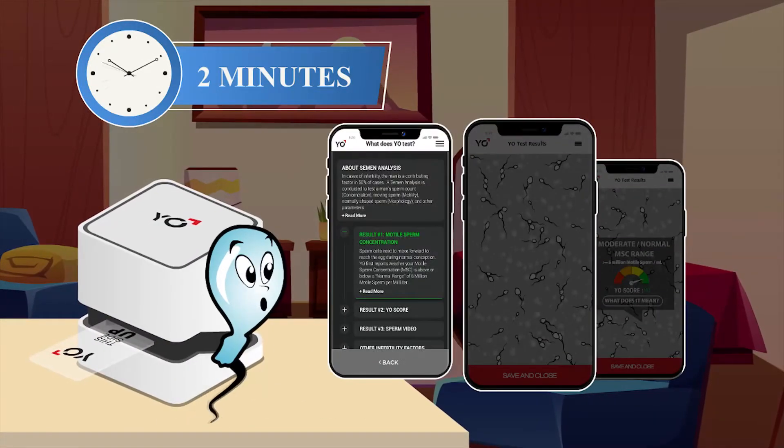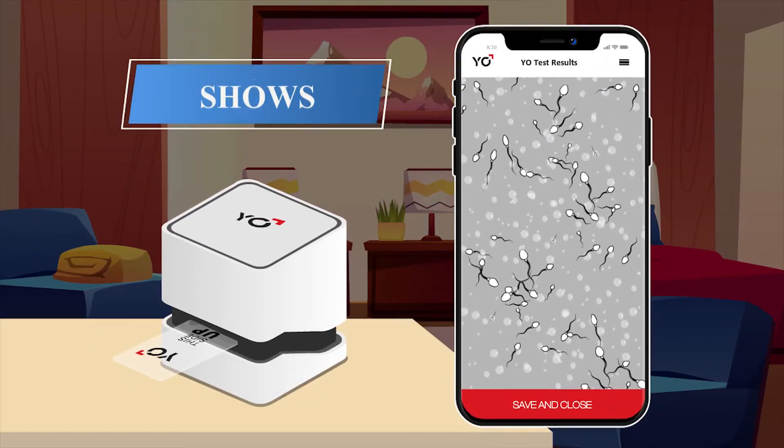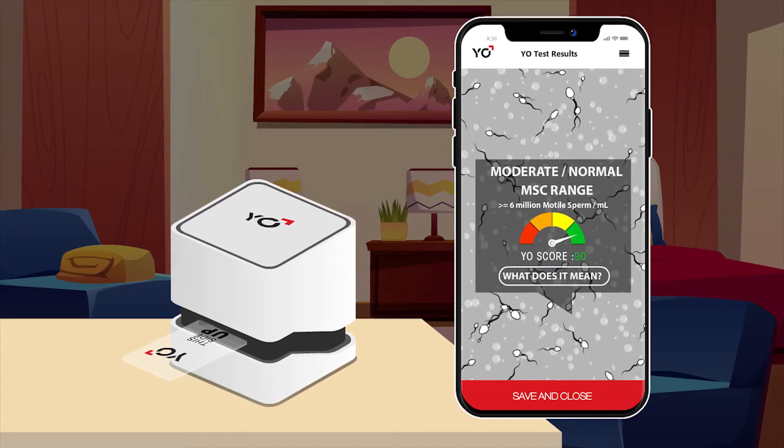Insert the slide into Yo and start the test. Wait two minutes for your motile sperm results, Yo score, and recorded video. Yo shows your sperm in action and ranks the quality compared to other men who have fathered children.